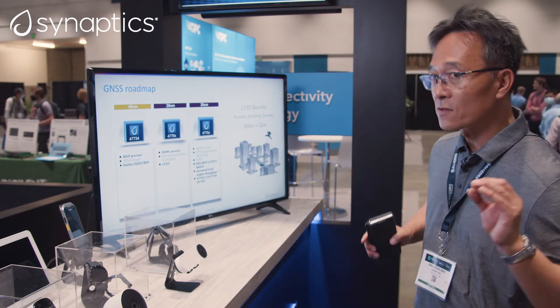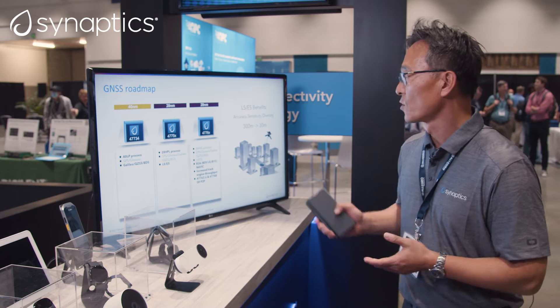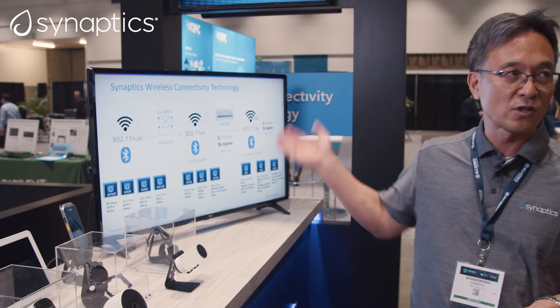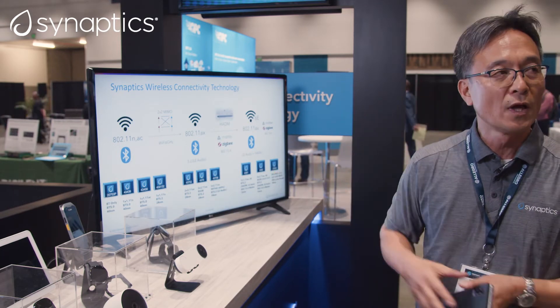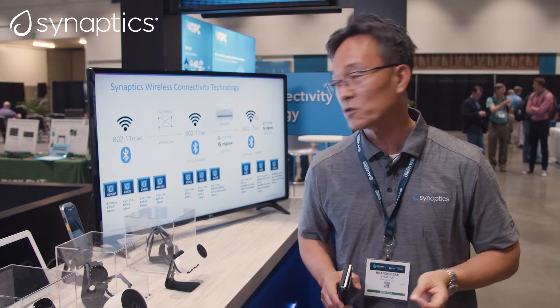Besides Wi-Fi and Bluetooth, we have GNSS product lines. Our GNSS product supports L1 and L5 dual band, which gives the best accuracy in the market. We are also working on the next generation GNSS solution, which will reduce power consumption by half — a 50% power reduction.